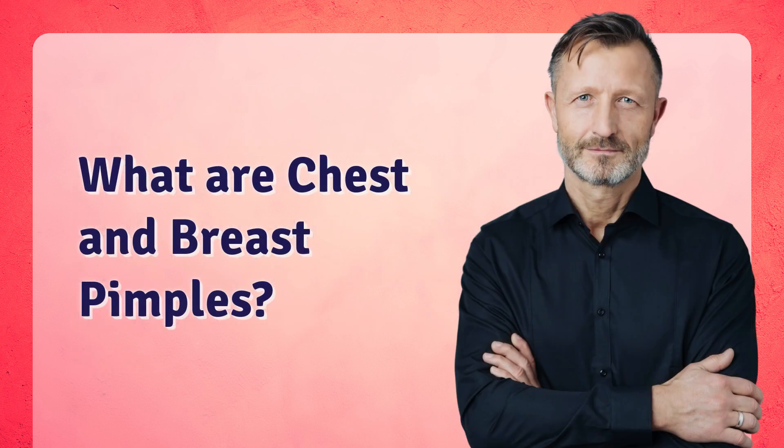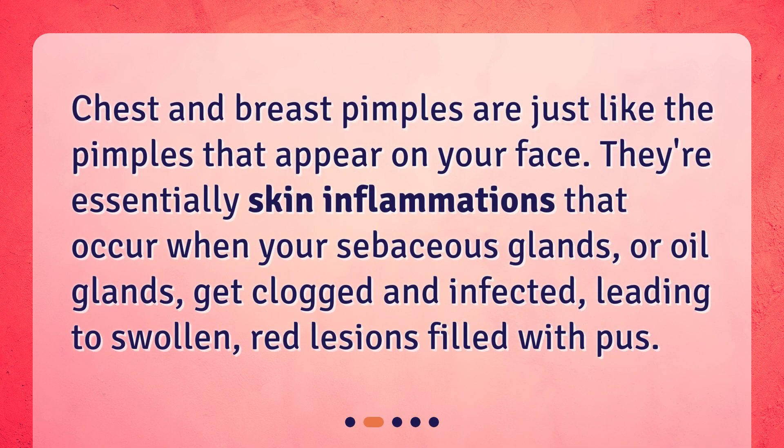What are chest and breast pimples? Chest and breast pimples are just like the pimples that appear on your face. They're essentially skin inflammations that occur when your sebaceous glands, or oil glands, get clogged and infected, leading to swollen, red lesions filled with pus.